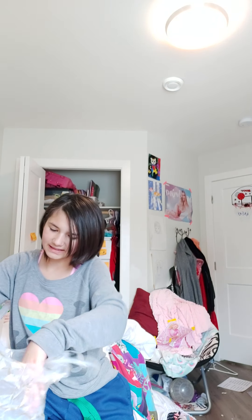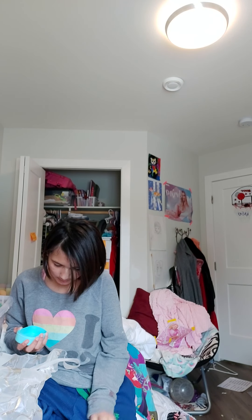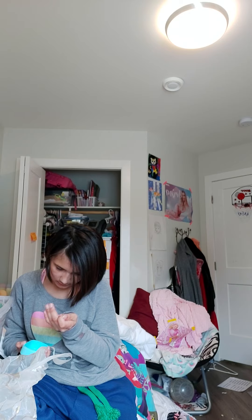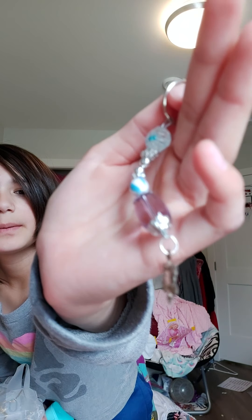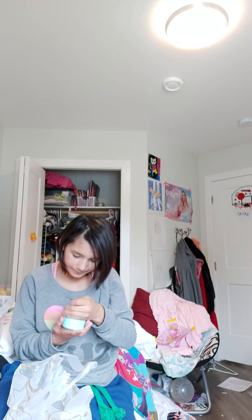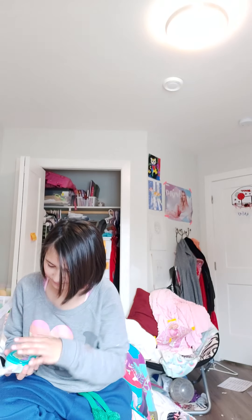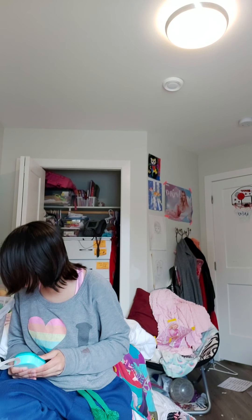I'm gonna see what's inside this little thing. Oh my god, this is so pretty! I don't know if you can see that, but that's so pretty. That is so freaking pretty!